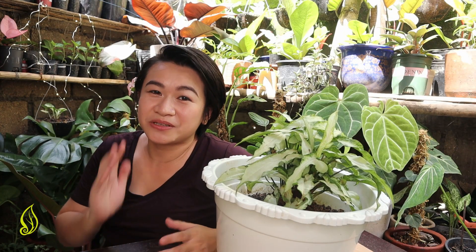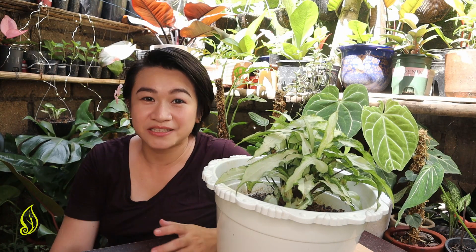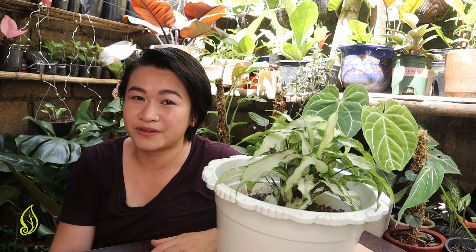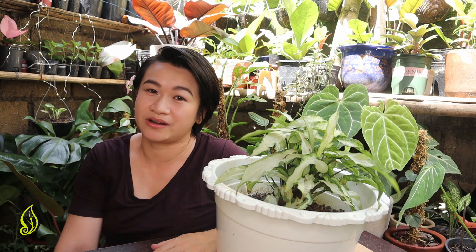Hi, kajardineras and kajardineras! Welcome to another episode of Plant Discussion. For those who don't know me yet, my name is Ding of The Urban Hardinera, where we talk about plants and sustainable ideas at home, in the garden.